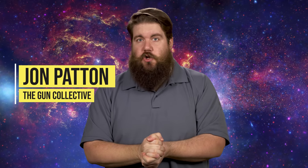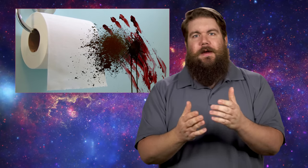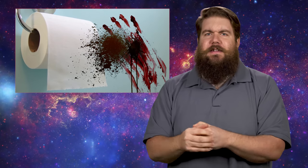Welcome back to another episode of TGC News, the only gun news show that covers things you actually care about. My name is Jon Patton. I'm pumped to have you guys here during the coronapocalypse, and thank you for subscribing to the Gun Collective. Please keep your arms and legs inside the car because it's scary outside and there's no TP out there. How about some news?